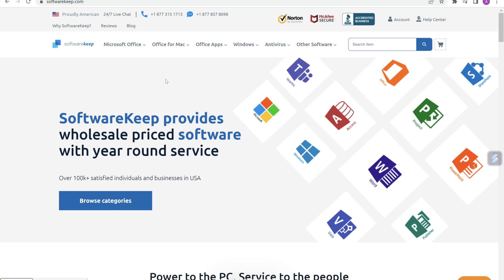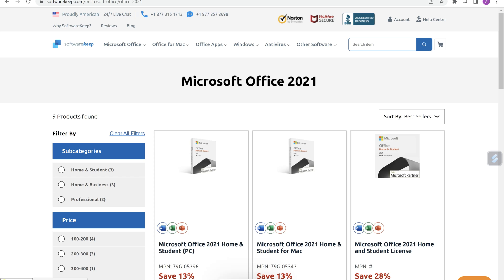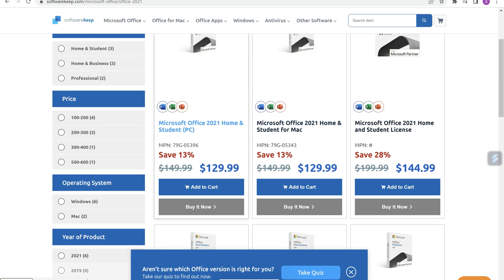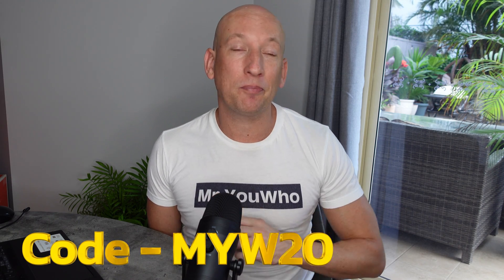Software Keep allows you to purchase Microsoft Office at a much discounted rate using their platform, and the great thing is it all comes inclusive. Software Keep allows you to buy a lifetime license, which means the software you purchase, you can keep on using ongoing. And with my code today, NYW20, you'll actually be able to get 20% off the already discounted rates on here. It really is great, and I guess the reason why you need to save money on Microsoft Office is it can be a very, very high cost — a great way of saving money.